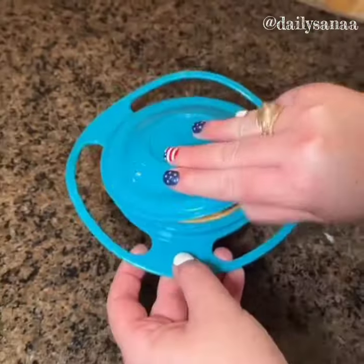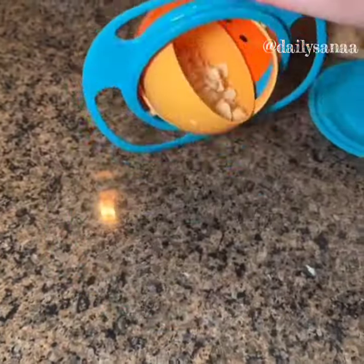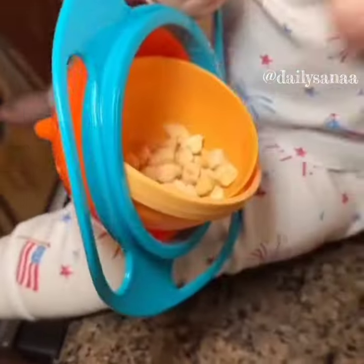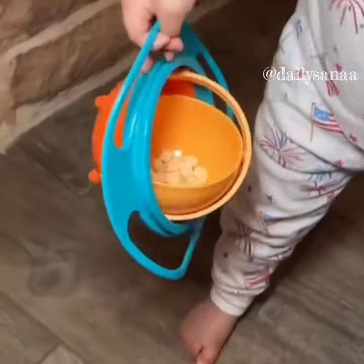This is an anti-spill snack bowl. Your toddler can carry this bowl around with their favorite snack and you never have to worry about it making a mess ever again. This bowl can rotate 360 degrees. It's also easy to clean and dishwasher safe.